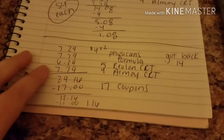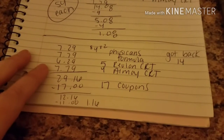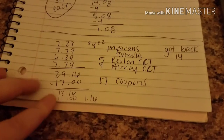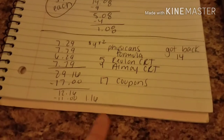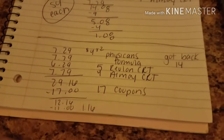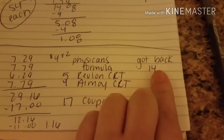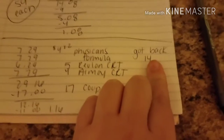Here is my whole first transaction: everything equaled up to $29.16. I used $17 in coupons and $11 in ECBs, coming out to $1.16 out of pocket. I got back $14 in ECBs, and then I rolled those into my next transaction.